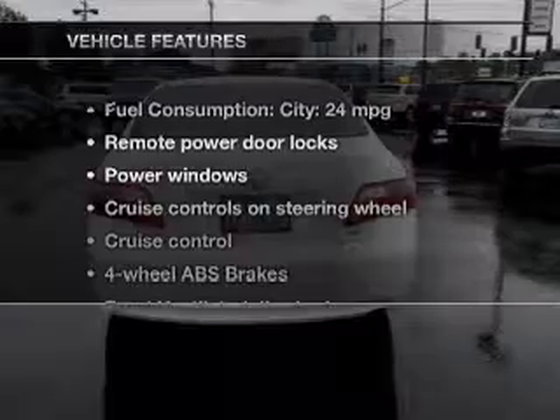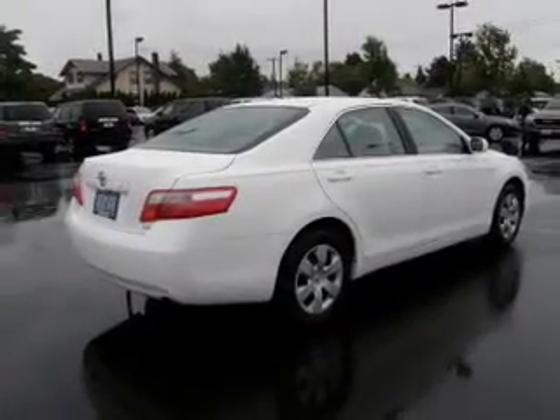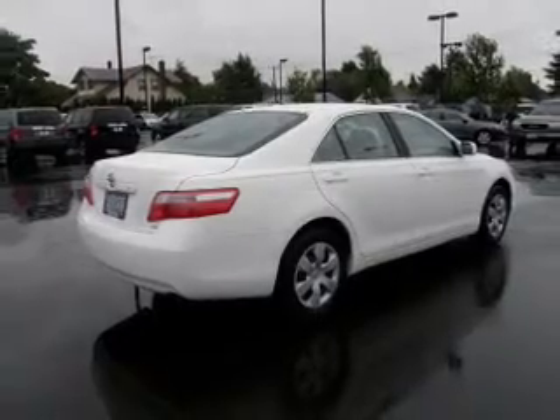And with these notable features, you won't want to miss out on the opportunity to own this amazing ride. Power door locks. Power windows. Cruise control. An AM FM stereo with an MP3 player. Power mirrors. Power steering.